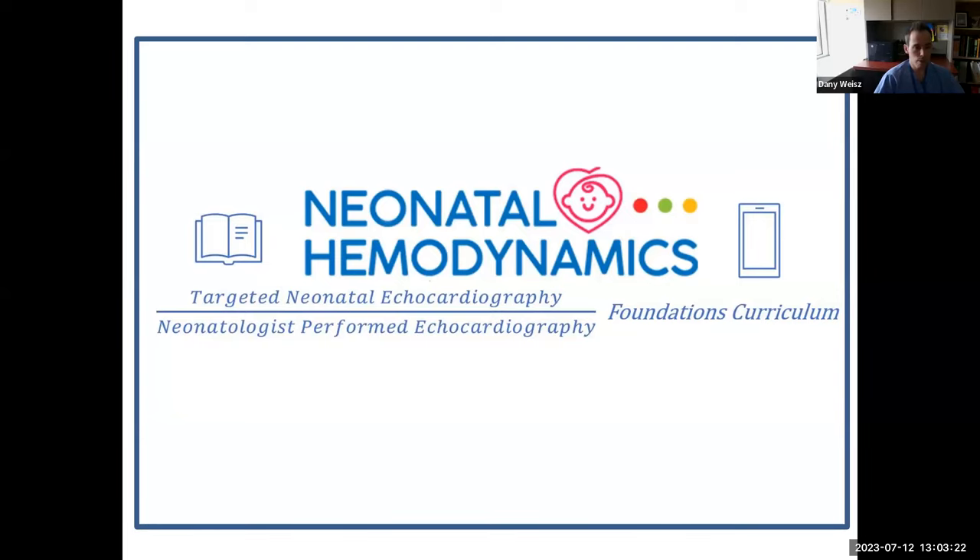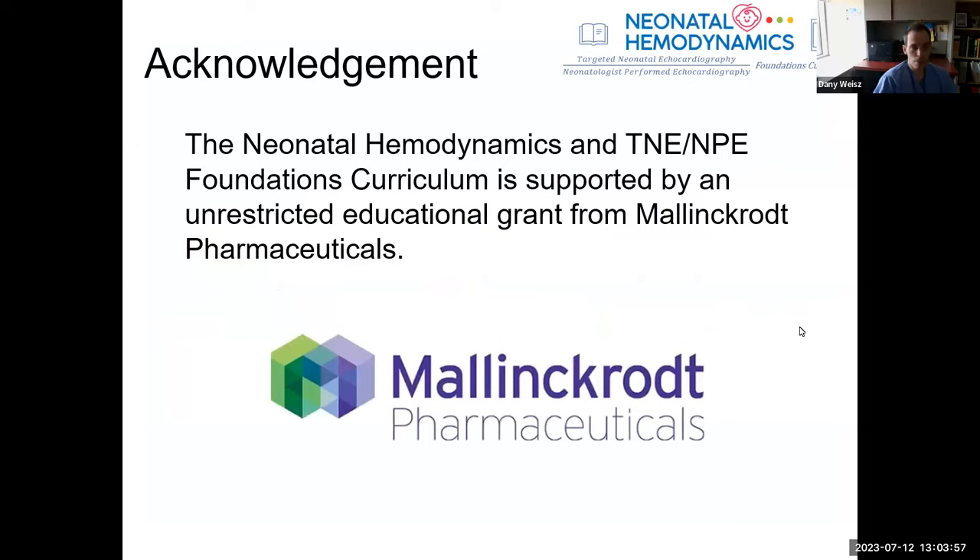My pleasure to welcome everybody to the third year of the NHRC-Targeted Neonatologist Foundation's Curriculum — a fundamental curriculum for human dynamics trainees, both in North America, Europe, South America, and around the world. I'm very pleased that we have our human dynamics trainees joining as panelists on these sessions, and a very warm welcome to everyone joining as a seminar attendee. A few housekeeping issues: an acknowledgement of the support from Malincourt Pharmaceuticals, who provide an unrestricted educational grant to allow this foundation's curriculum to move ahead. We're grateful for their support.